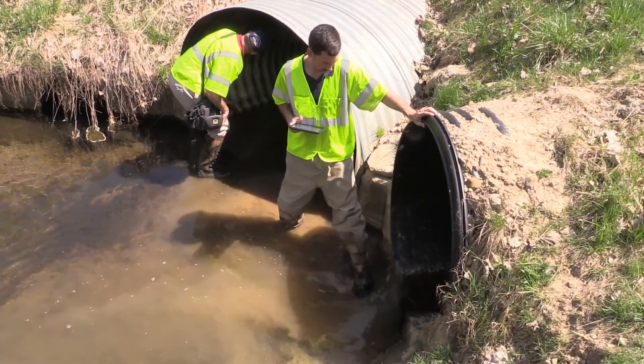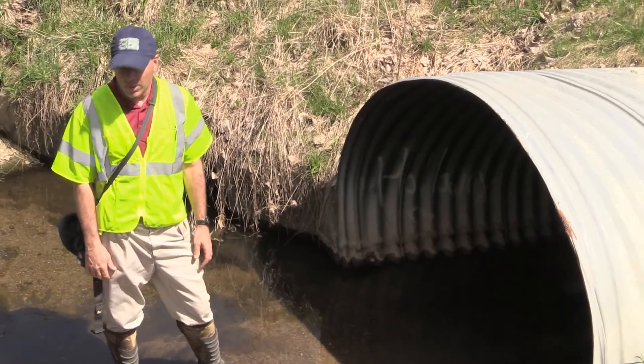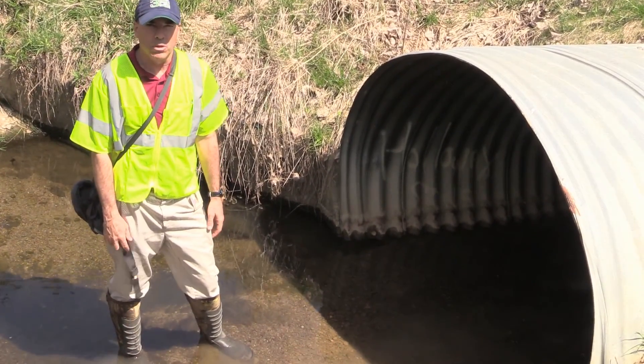What we noticed was there's a lot of sediment or bed load material that's accumulated, but overall the barrel looks like it's in really good shape.